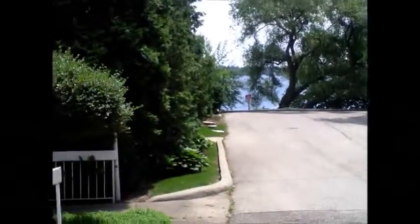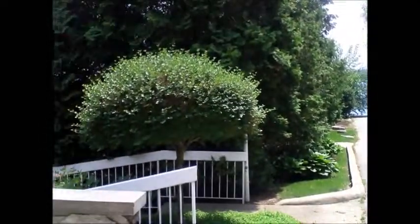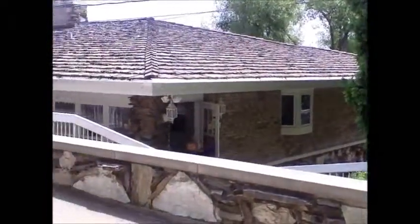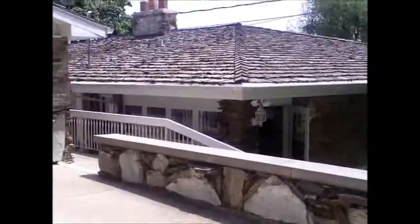Continuing the tour on Snake Road with Margaret Canfield, we are now on Forest Rest Lane. This is 24-30 Forest Rest. Beautiful day to be out here. Lakefront home, and we're going to take a look inside.